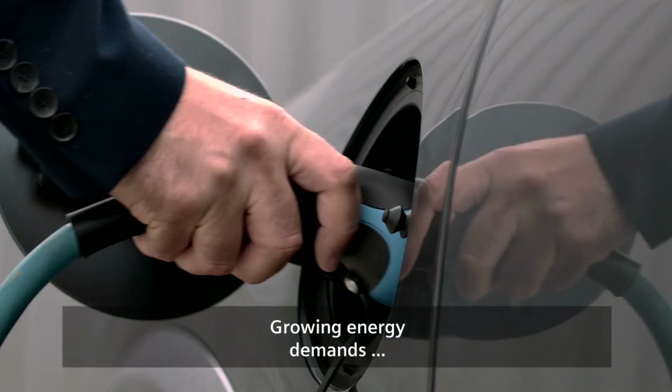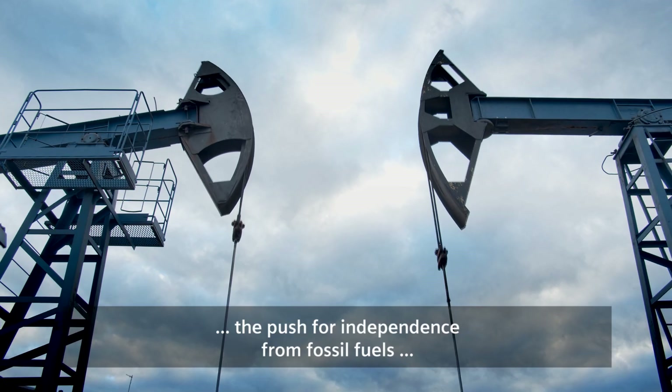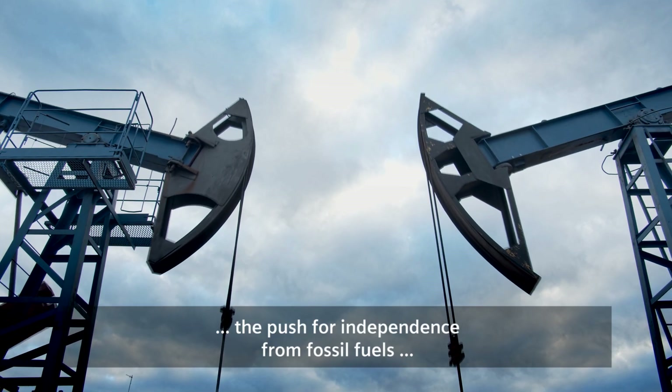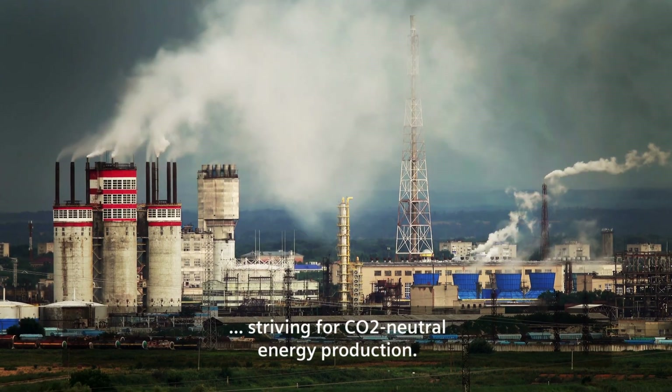Growing energy demands, increased global warming, the push for independence from fossil fuels, striving for CO2 neutral energy production.